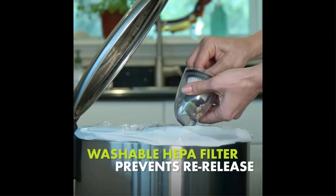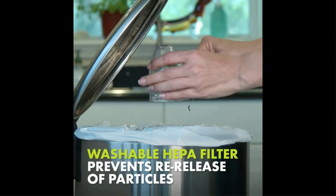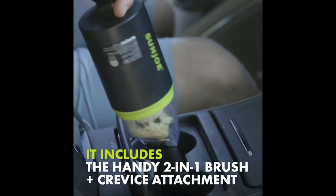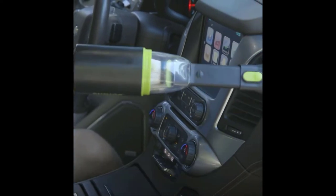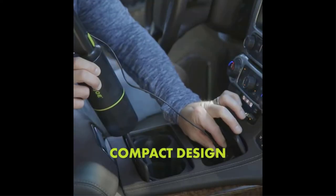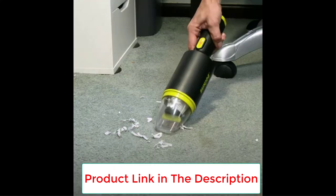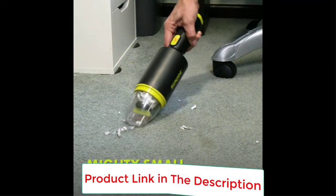This handheld vacuum has a cordless design, so it's even easier to pick up messes tucked away in your home. On top of that, you can charge it in any USB port, making this a great option for your car or home office area. In our lab testing, we gave this vacuum a 5-star rating for portability, as it's super lightweight — weighing only approximately 1.5 pounds, making it comfortable to carry from one spot to another.